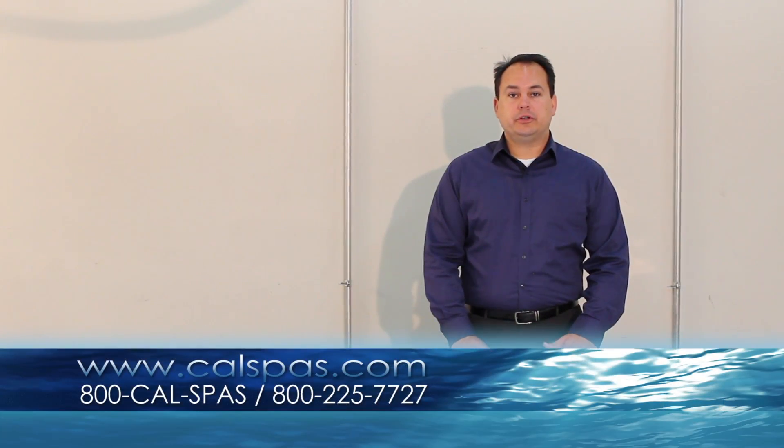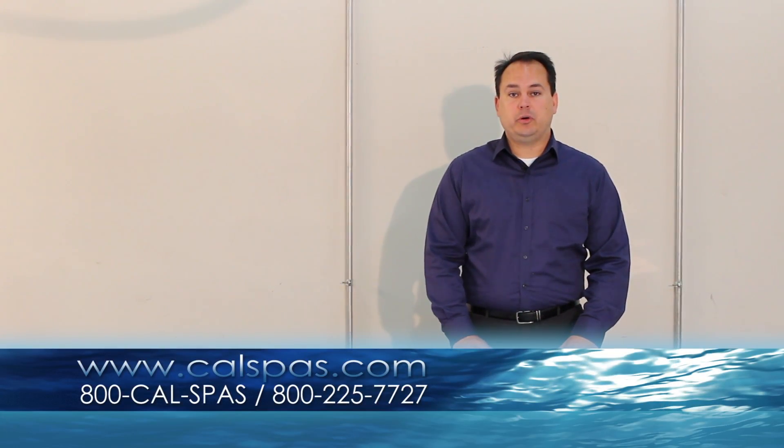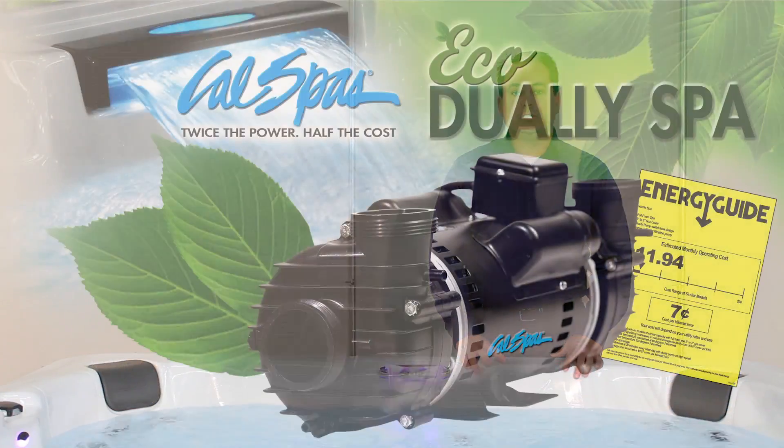We thank you for watching this video and encourage you to visit your local Cal Spa showroom to obtain more information about the revolutionary dually pump system.